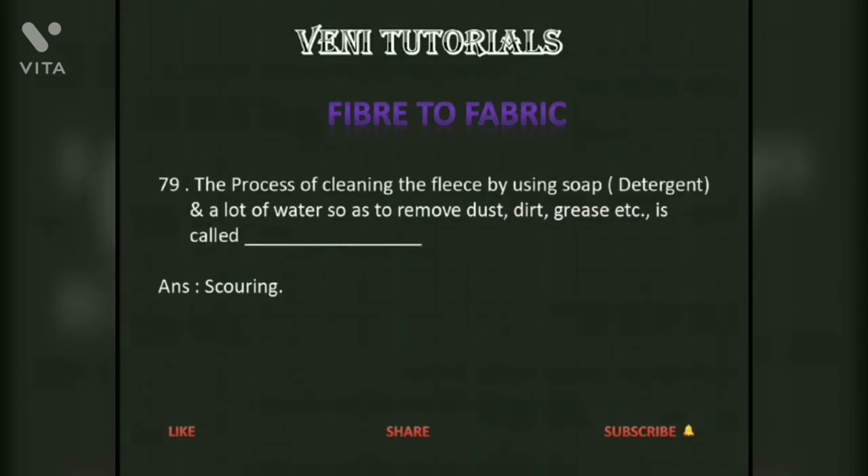The process of cleaning the fleece by using soap and a lot of water so as to remove dust, dirt, grease, etc. is called scouring.